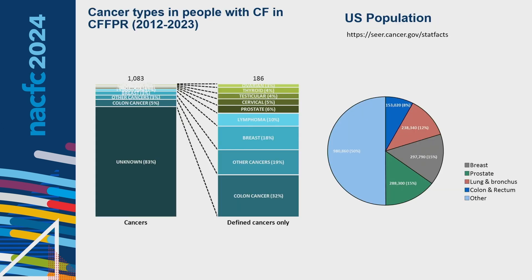Breaking down cancer types in people with CF in the registry: since 2012, there are just over 1,000 recorded cancer records, but unfortunately 83% of those are of unknown type. Of the 186 with a defined type, not surprisingly colon cancer is the highest. We also have breast cancer and lymphoma — with lymphoma mostly in post-transplant patients — and a smattering of prostate, cervical, testicular, thyroid, and ovarian cancers. Compared to the U.S. general population, there is a different pattern — higher rates of colon cancer, lymphoma, and even cervical cancer in the CF population.